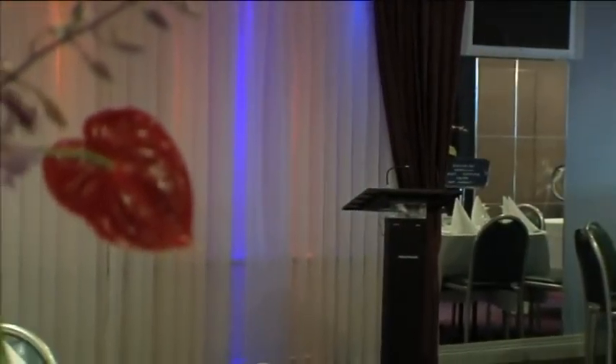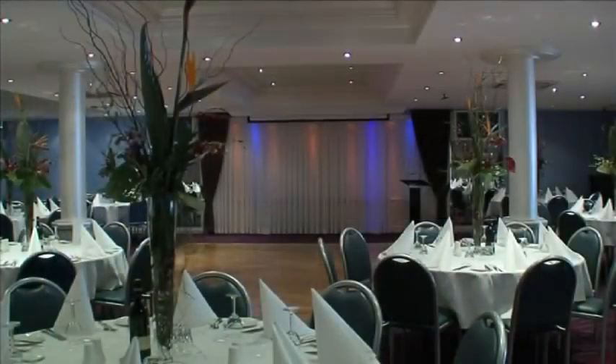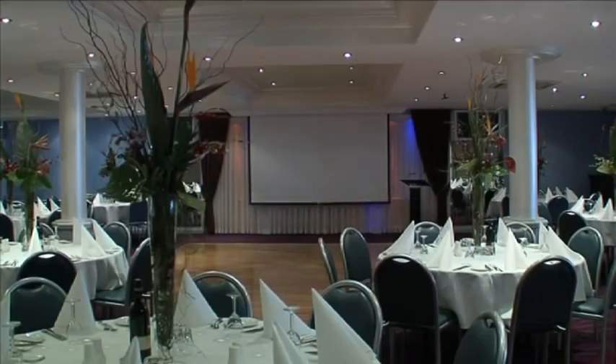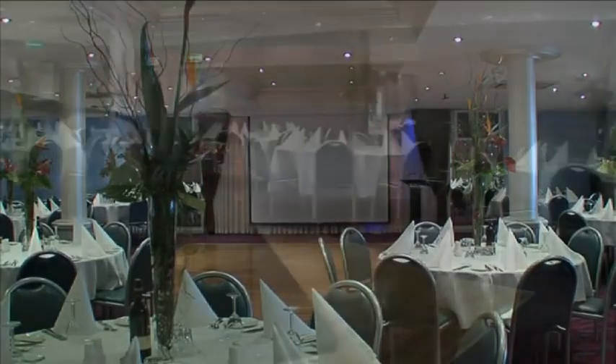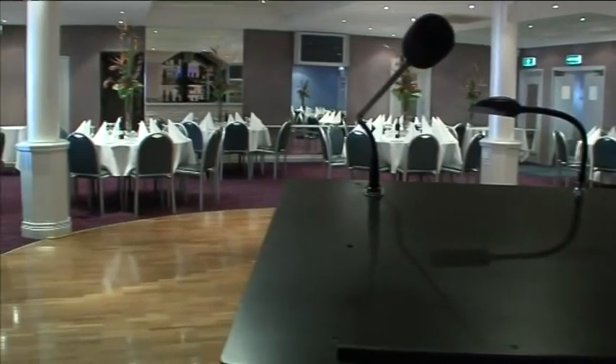Our conference facilities include a lectern, cordless microphone, three 42-inch plasma screens, a large 3-metre projector screen and ceiling-mounted projector, which can all be used for many purposes, including PowerPoint presentations. The Reef Room caters for functions ranging from 40 to 150 guests.